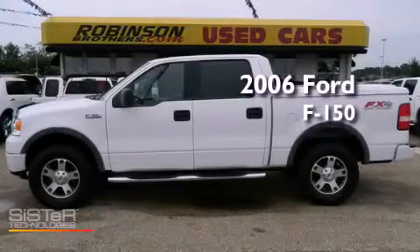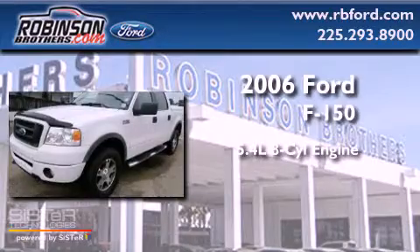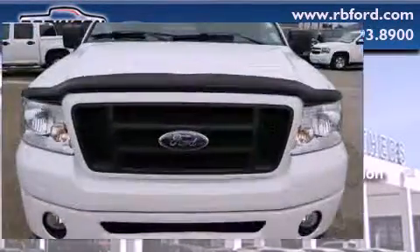This is a 2006 Ford F-150. It features a 5.4-liter, eight-cylinder engine, an automatic transmission, and four-wheel drive.